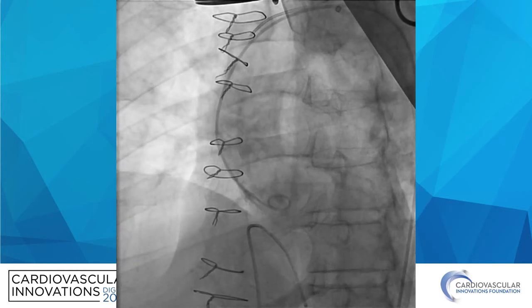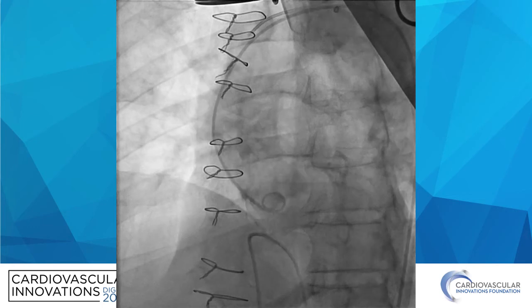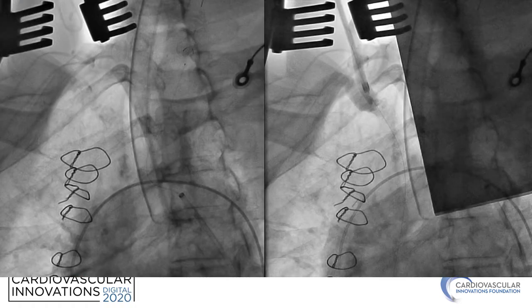Here we are with femoral access; we're obtaining the working angle, and you can see there's significant calcification already in the aortic arch. At this point, we've put in a destination sheath from the femoral artery and placed a NAV-6 embolic protection device in the left carotid artery.